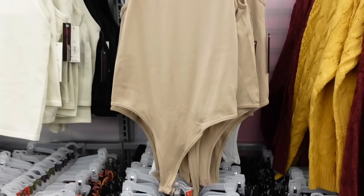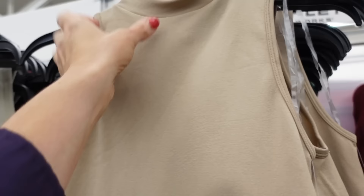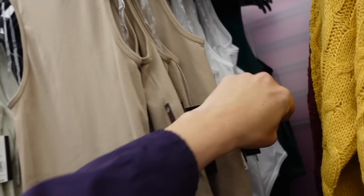Mock neck body suits from No Boundary. So these are a soft kind of seamless stretch material, fitted through the body and also through the back with the thong. Comes in beige, white, green, and black, and they're $9.98.